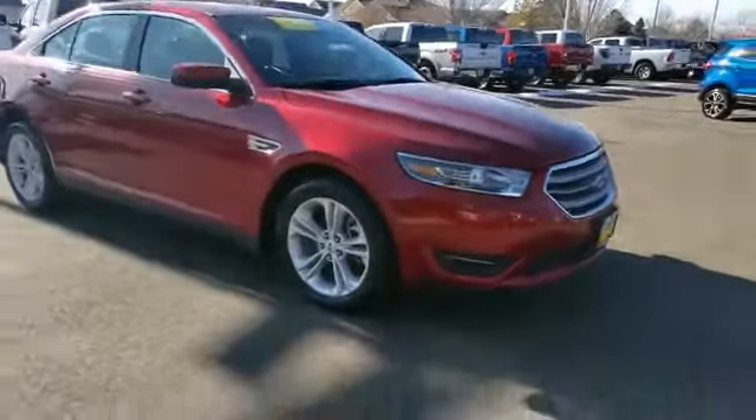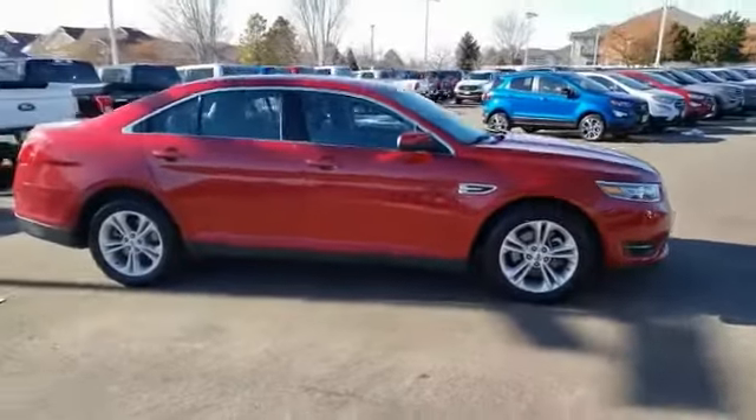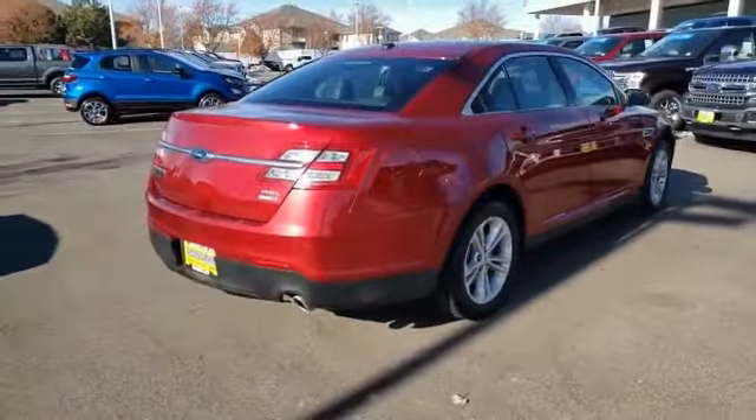Make a great choice today with the 2016 Taurus. This is it. Crafted by an obsessive engineering and design team, the Taurus was created to compete with some of the world's best.